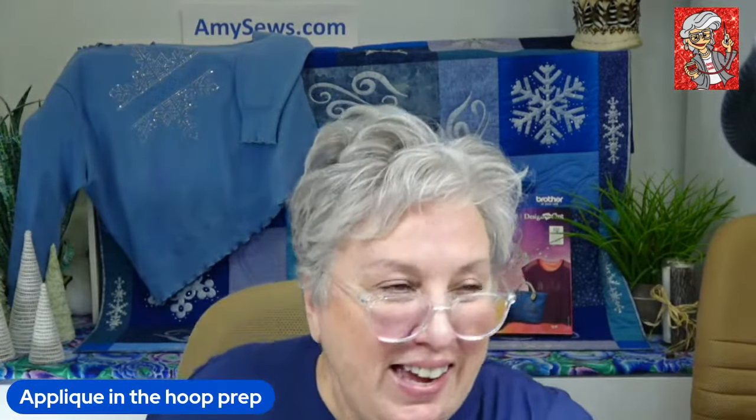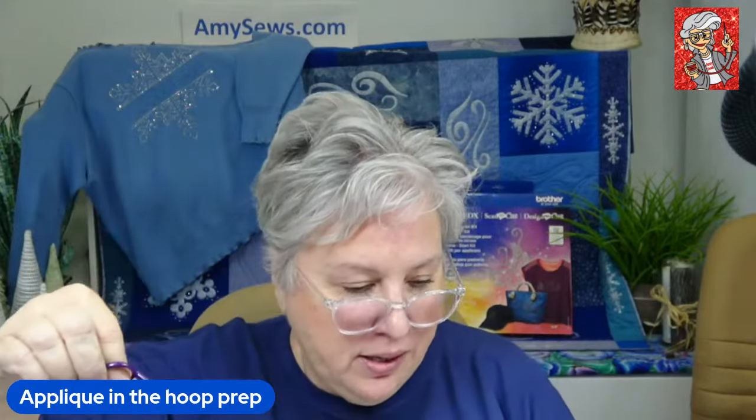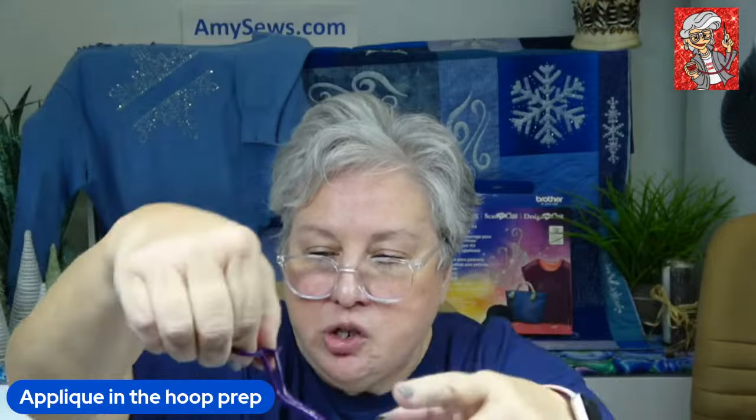Ed found the scissors — good job! These are the mini duck bills from Fromm — they're $14 and an awesome investment. You can see that's the duck bill I talked about, but because these are mini, you've got that curve to get into your hoop, and this edge goes under your fabric as you trim. They're very clean to use.